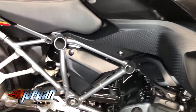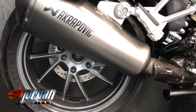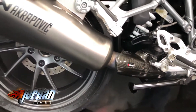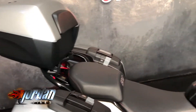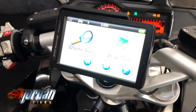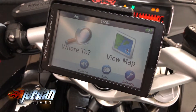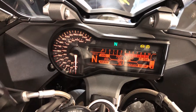There's also some protection on the engine. This one's also got the Nav 6 system on there as standard. You've got cruise control, electronic suspension, heated grips, power modes, LED daytime running lights, Brembo brakes, and also an Akrapovic exhaust on this.